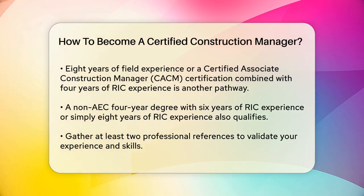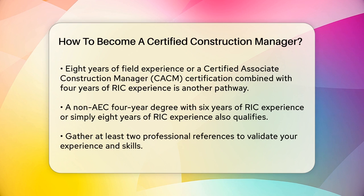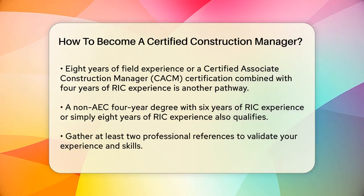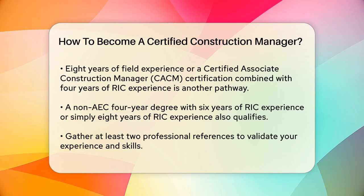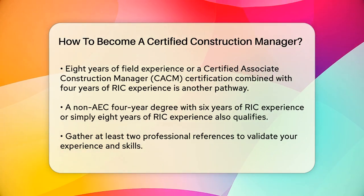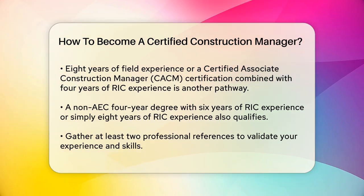Once you've met these requirements, you'll need to gather at least two professional references. These references are crucial as they validate your experience and skills in construction management. The next step is to prepare for and pass the CCM exam, which is rigorous and tests your knowledge in various aspects of construction management.